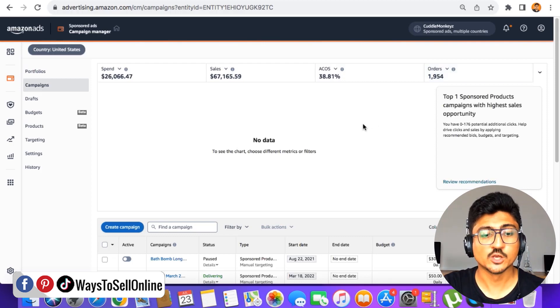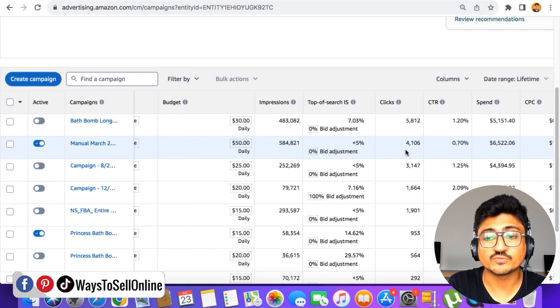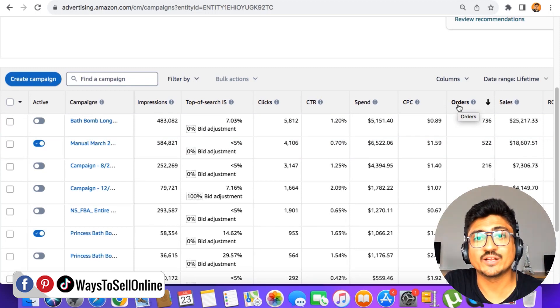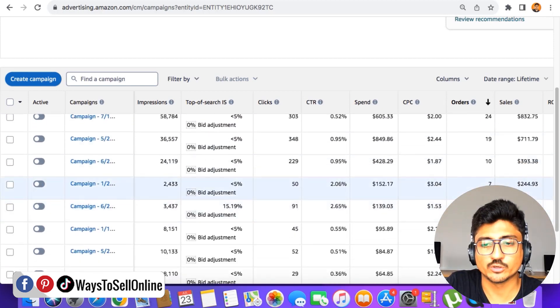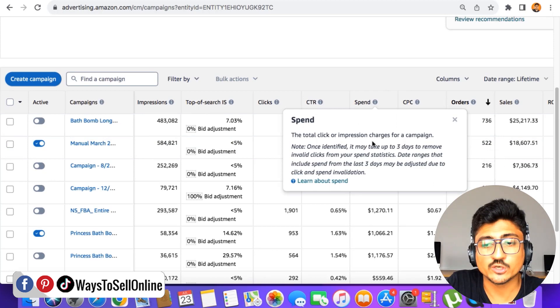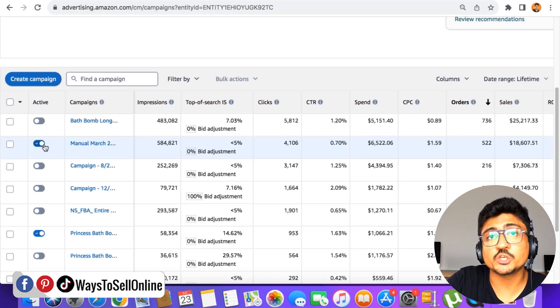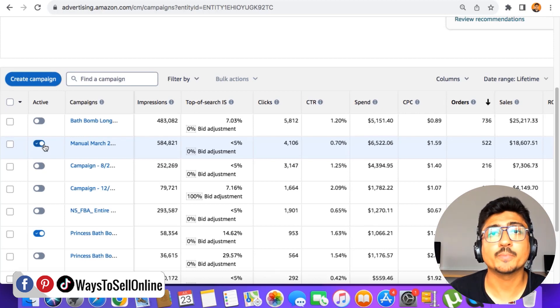Now I'm going to show you how to actually do this. I'll scroll down and zoom in to find the campaign bringing a lot of clicks and sales. I've clicked on the orders column to sort the list in descending order — at the top are campaigns with the most orders, at the bottom are those with fewer orders. I can see this second campaign has got 522 orders after spending $6,000, bringing $18,000 in sales and it's still running.